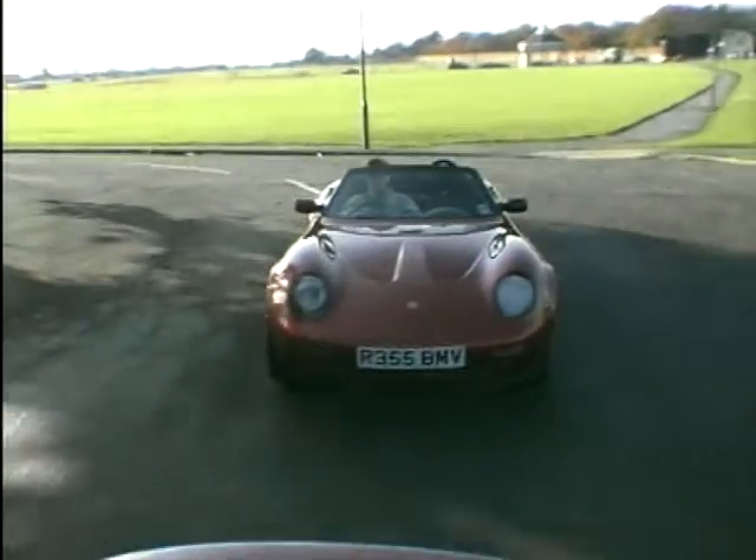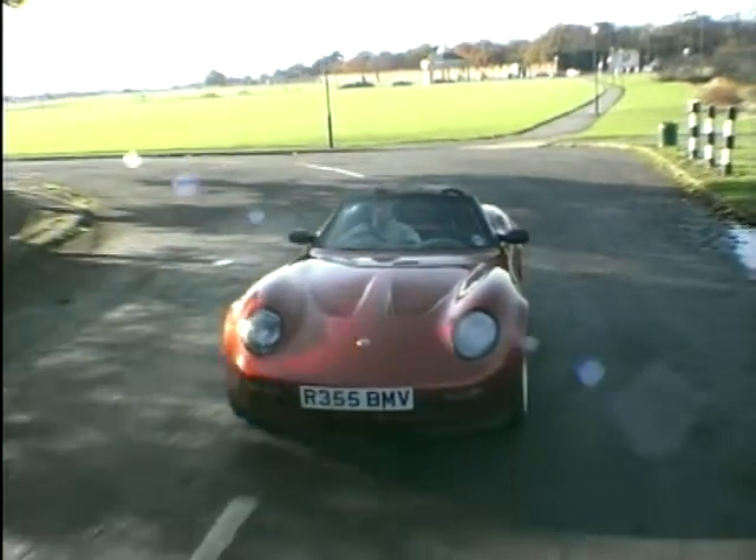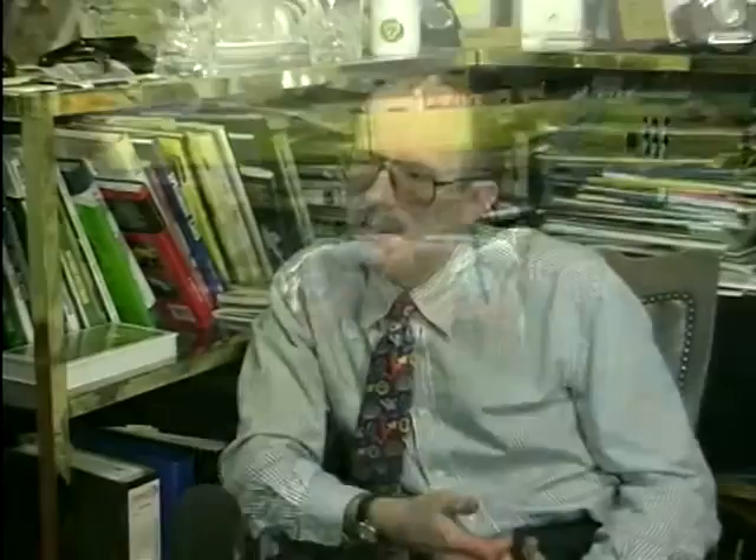With the 21, what we're looking at is applying traditional Caterham values of nimbleness, agility, and responsiveness — fun to drive — in a package which is more practical than the 7. We hope and believe that it is a very sexy looking car as well. You put all that together and you've got a unique product.